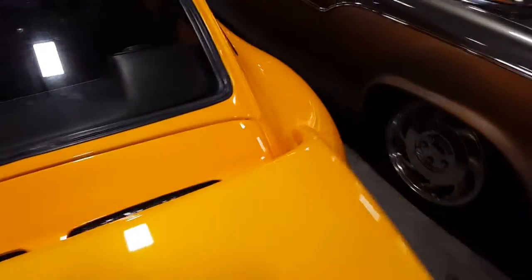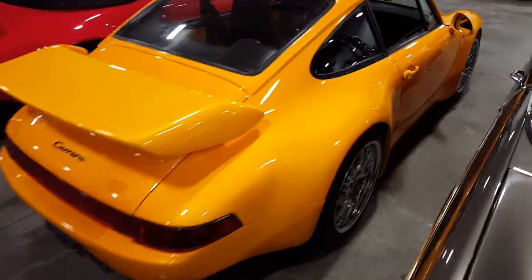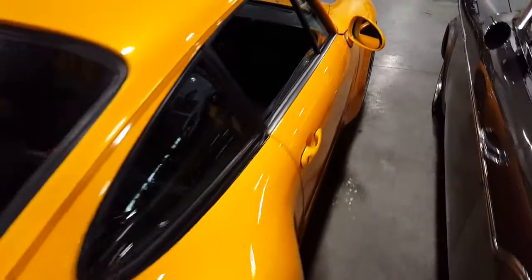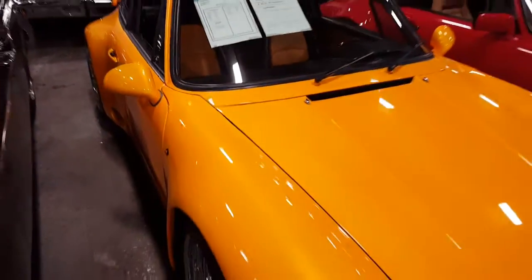It's wicked, man. '77 Porsche 911 — 34 grand, 35 actually. Sweet.